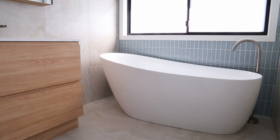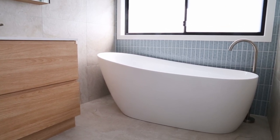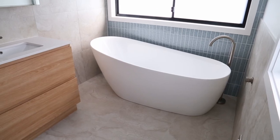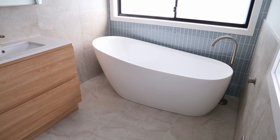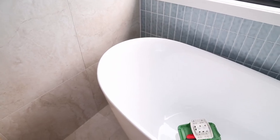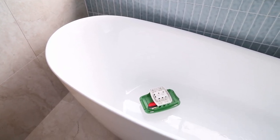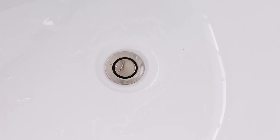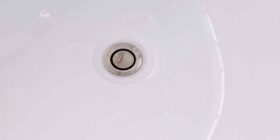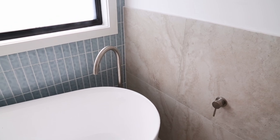Moving over to the bath — this was another purchase from Reece and it's from the Kado Luxe range. The thing I was personally really drawn to is the way that it curves. One thing I didn't know — and this is a good tip — is that baths do not come with their own plugs, so you do have to purchase that separately. I was able to talk with our plumber to make sure we got the correct size and style. We have the gooseneck style freestanding bath tap, which I just think is a really special detail and something I really love about the bathroom.